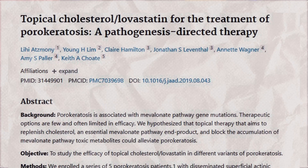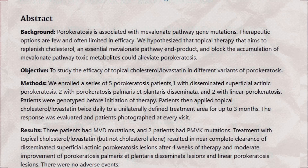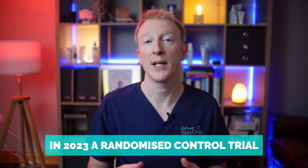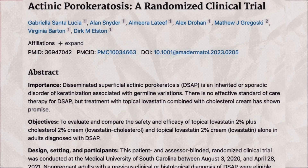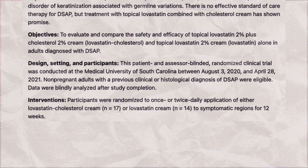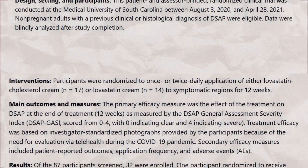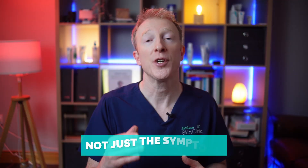So, what does the evidence show? In 2019, early case reports showed almost complete clearance of DSAP lesions with lovastatin plus a cholesterol cream. Since then, multiple case series have supported this approach. In 2023, a randomized controlled trial comparing lovastatin alone versus lovastatin with cholesterol showed both groups improved by about 50% in 12 weeks. Interestingly, the cholesterol didn't seem to add much in that study, meaning the statin alone might be enough. More recently, reports using simvastatin plus cholesterol have also shown success. For the first time, we have a therapy that actually addresses the cause of DSAP, not just the symptoms.